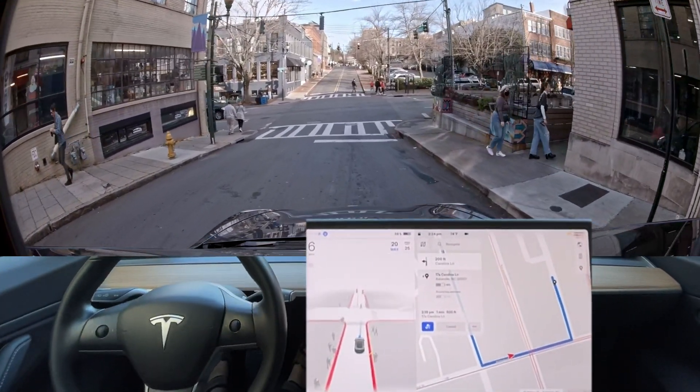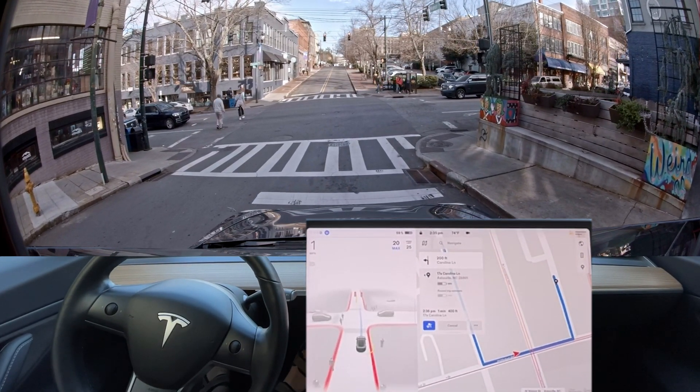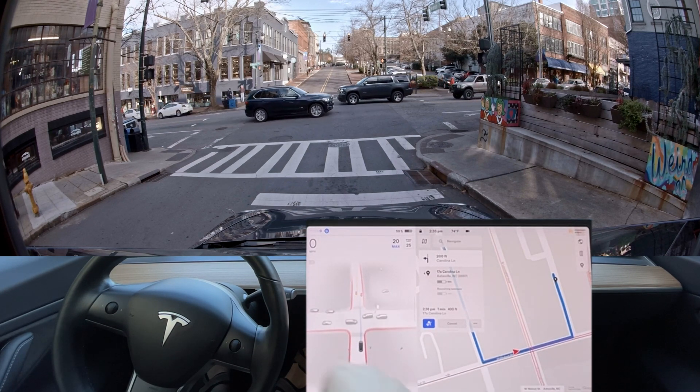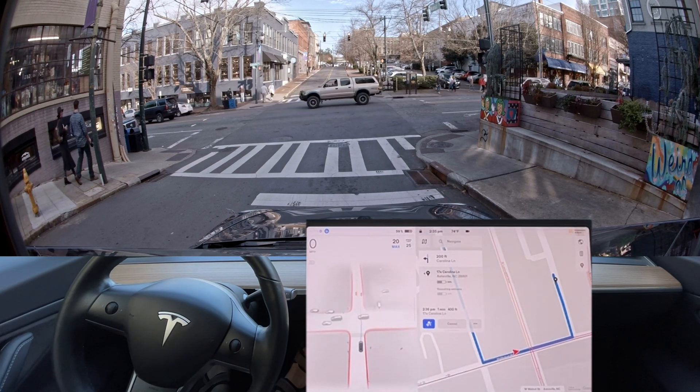It's finally staying a little bit more to the right side. Stay towards the right side of the road — there you go, that's exactly what it should be doing. It's staying towards the right side of the road here. This particular section of road, it likes to always kind of go down the center unless there's another car coming.